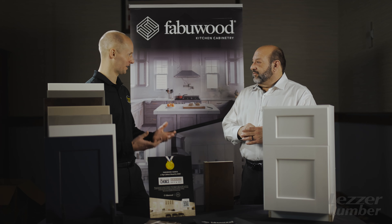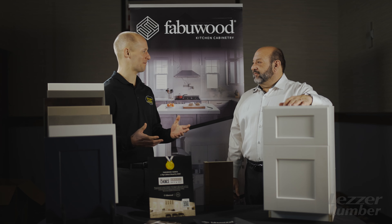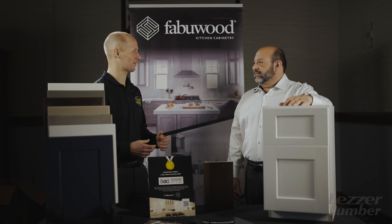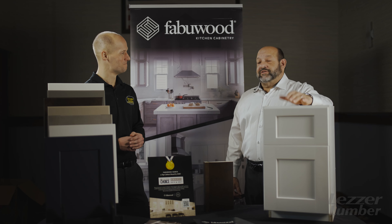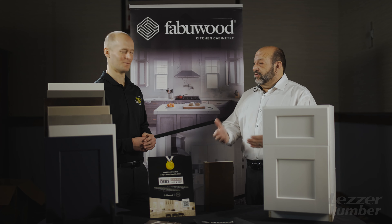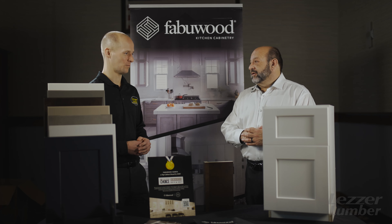One of the great things about being in New Jersey is that if you need a cabinet right now and it's in stock, you can get it within about 7 to 10 business days. And it's not just a cabinet — we can do a whole kitchen. We have a whole kitchen in stock, ready to go, 7 to 10 business days.